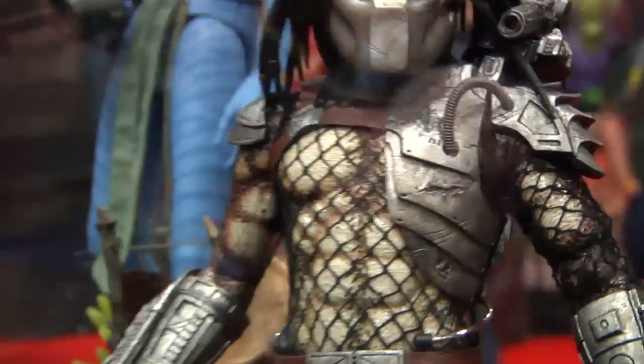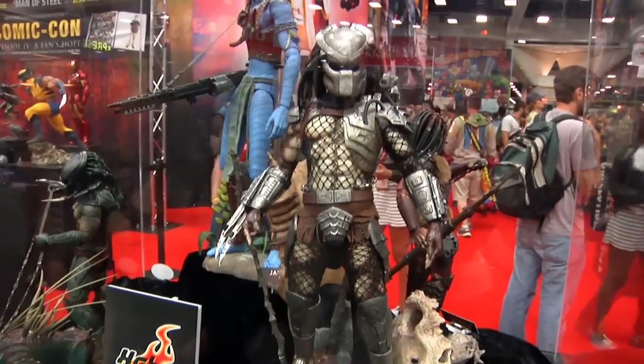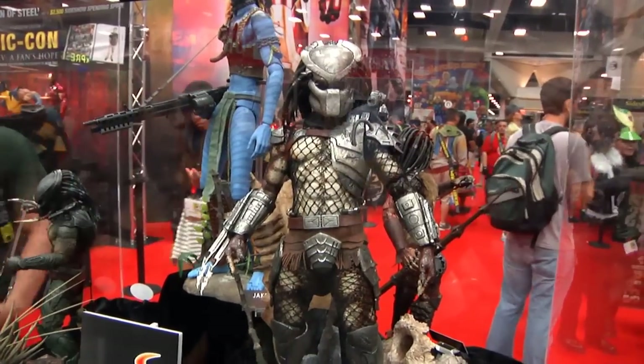Hopefully the face looks a lot better under that mask than the original Hot Toys Predator face. This guy looks great though — looks freaking sick. Sick, sick, sick — I'm about to throw up looking at this dude.